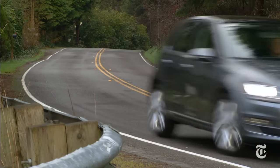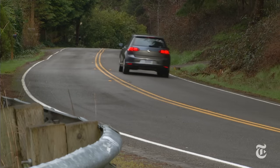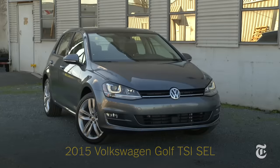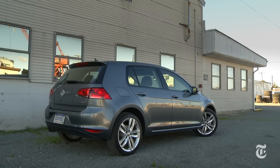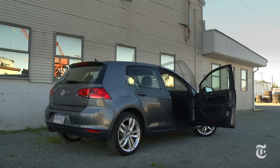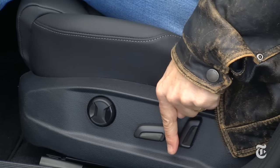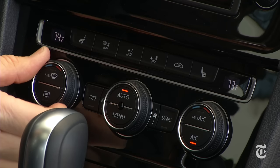If we all had to drive the same car, the seventh generation Volkswagen Golf could be the egalitarian choice. I'm Tom Volk with Driven for the New York Times. Think about it — when launched in 1974, it replaced the Beetle, the original people's car. A two-door Golf starts at just under $19,000.